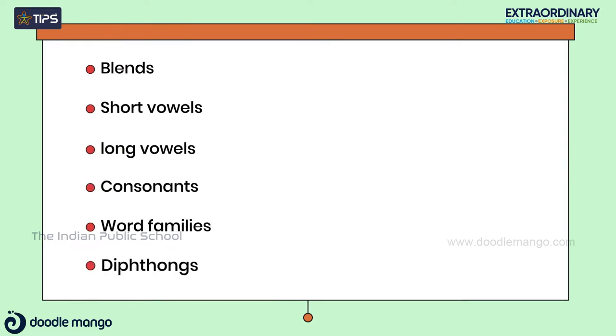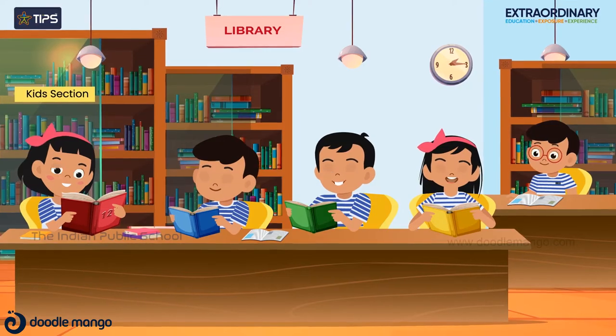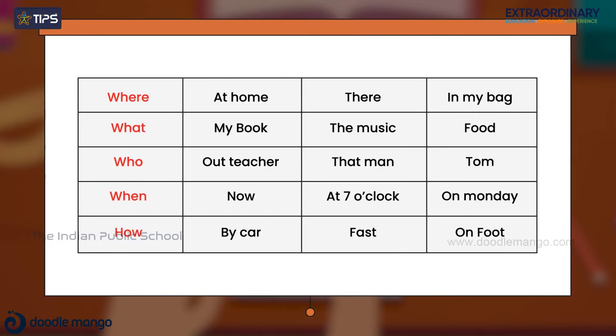Word families, diphthongs, R-controlled vowels, variant vowels, vowel digraphs and vowel patterns, open vowels and consonant digraphs are also learned. Reading skill is improved, and students are able to make three to four letter words on their own, form simple phrases gradually, and write on their own.